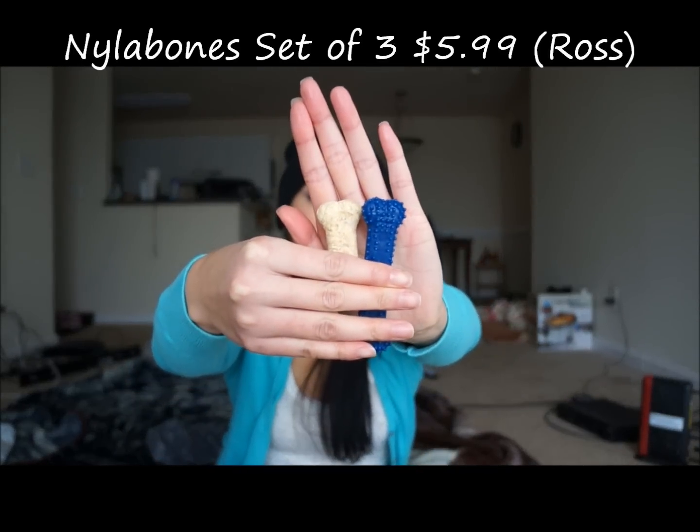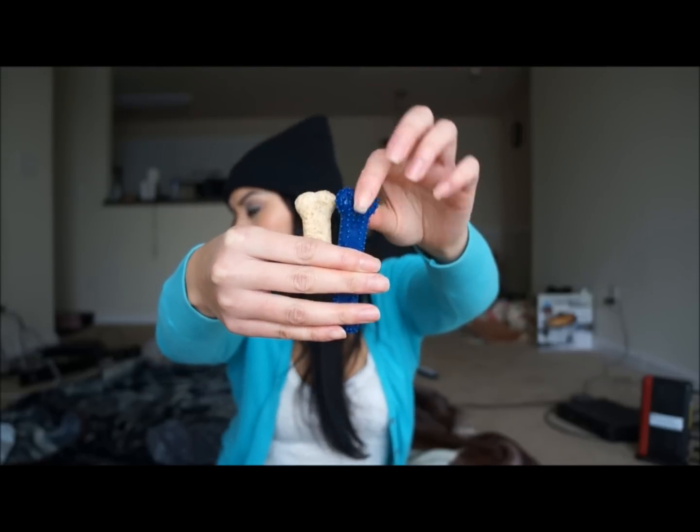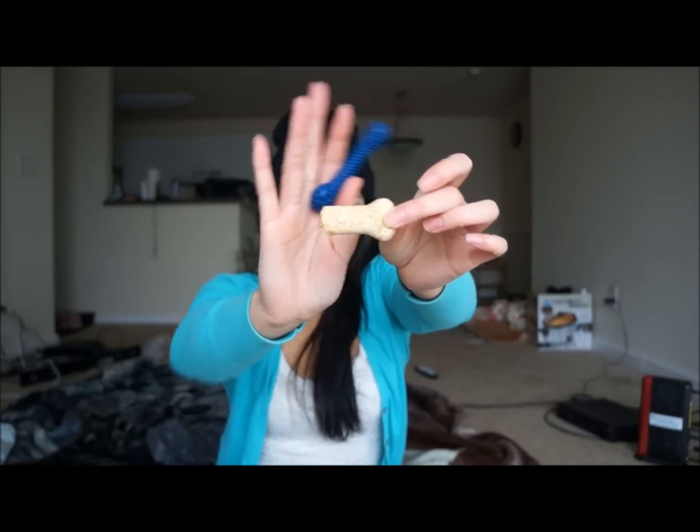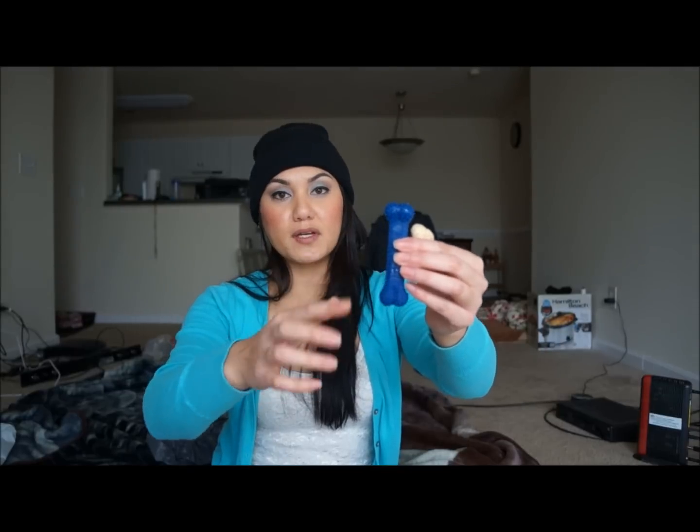The next item is from Ross and it comes in a set of three for $5.99. There's a blue one for dental cleaning and removing plaque, an edible bone — Rennie already ate half of it, but it's for the young one — and a clear bone with a smooth surface, same size. These are basically to help with the itch through his gums when his teeth come out, and any teething issues he may have. These bones should help soothe him.